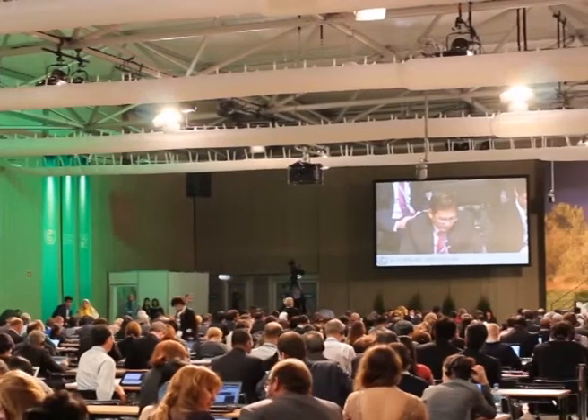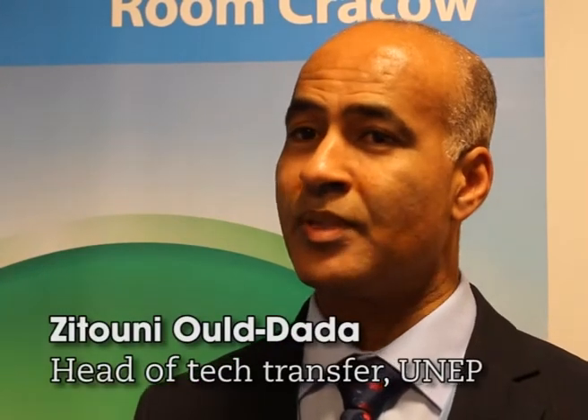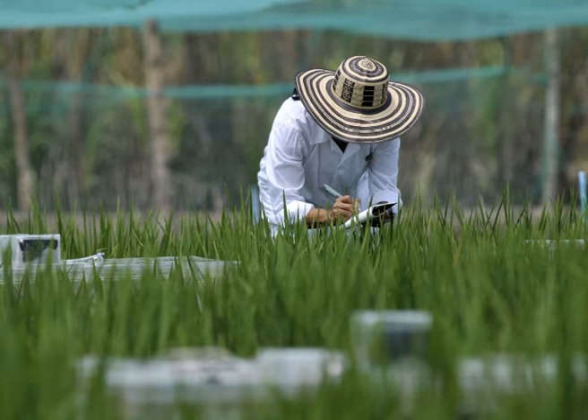As part of the international community's response to climate change, developed countries are to assist developing ones with adopting and developing various technologies to deal with both the causes of climate change and its impacts. One of the starting points for supporting countries with their technology needs is for them to develop what we call technology needs assessments, or TNAs. That enables the countries to go through a detailed process in trying to find out what are their barriers and opportunities, leading to a selection of priorities of sectors and technologies that the developing countries need help with.